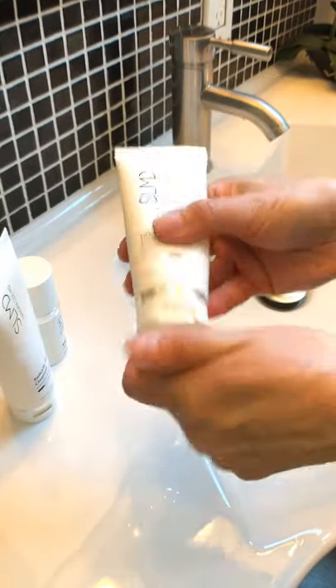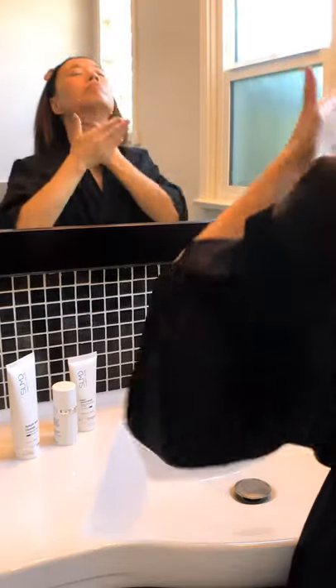And I always wear sunscreen. This one is a daily moisturizer with SPF 15. It's really lightweight and feels so nice on my skin.